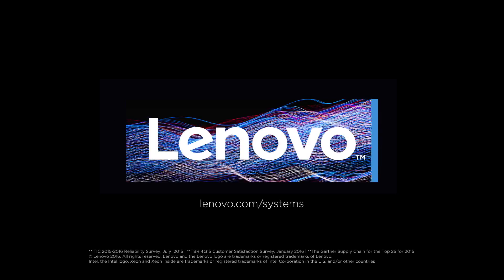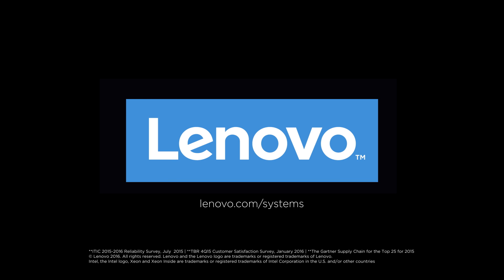Visit Lenovo.com or contact your Lenovo sales representative or business partner for more information.